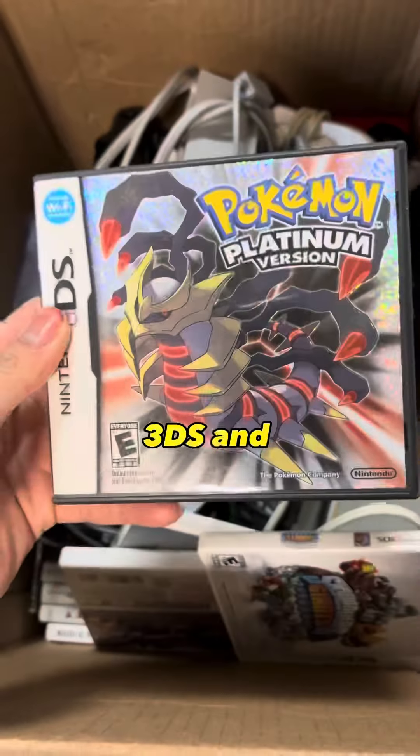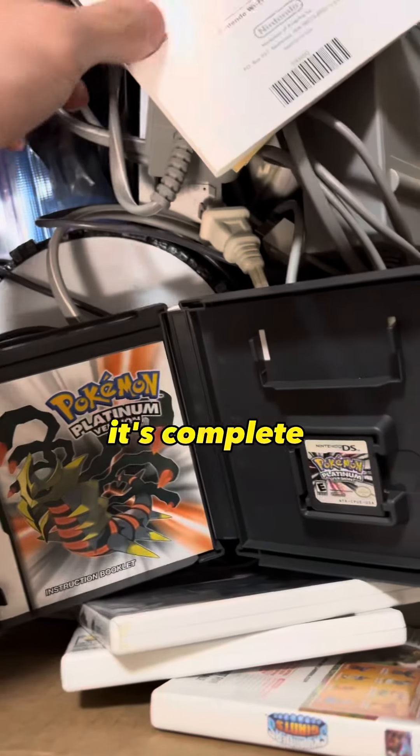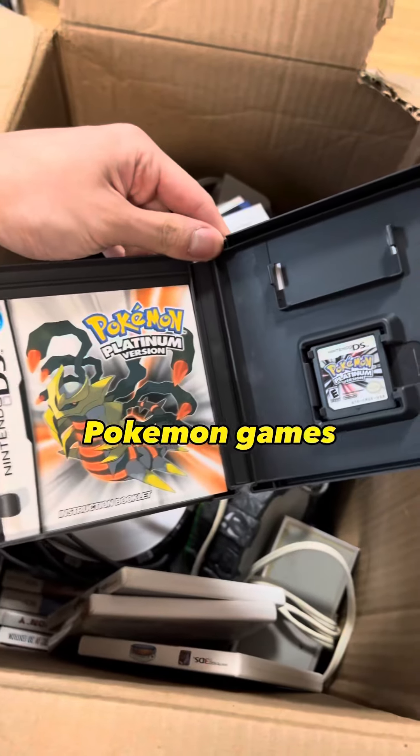We got a bunch of 3DS and DS games, like Pokemon Platinum. Let's see if it has the manual — and yep, it's complete in box. Always nice to see Pokemon games.